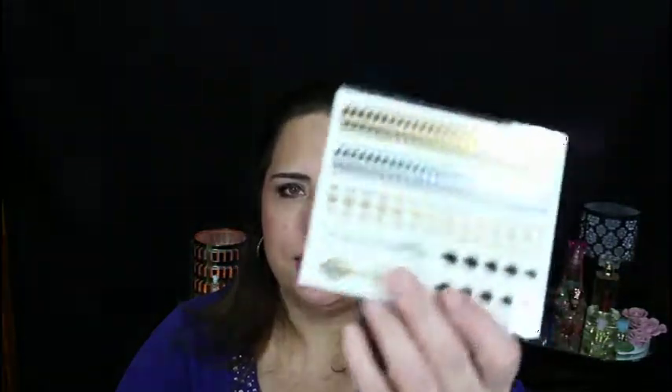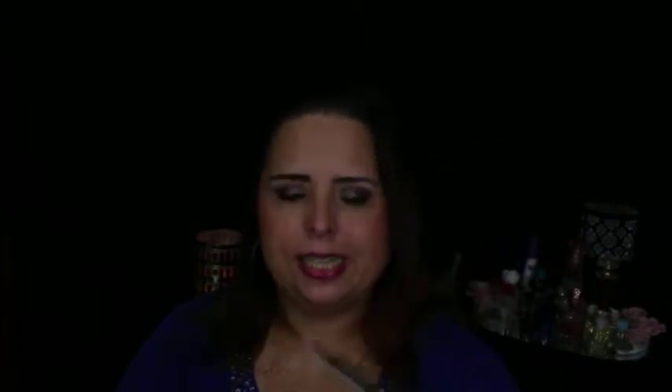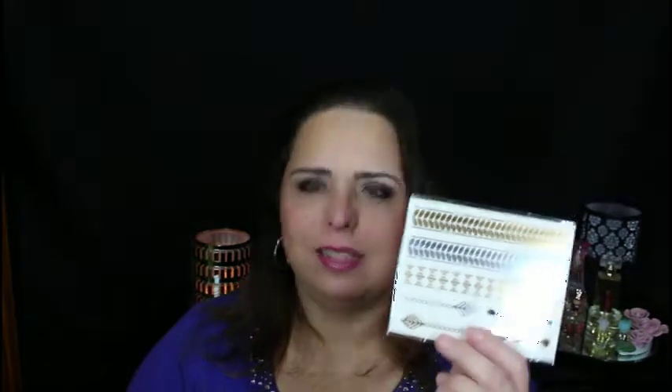First of all, we have the box with all of our products — five products like normal. The first being some metallic temporary tattoos. I don't know that I will use these. They are by the brand Pure Lease, which I've received moisturizers from before — pretty much every box. I did not know they did temporary tattoos. Those retail for $12.